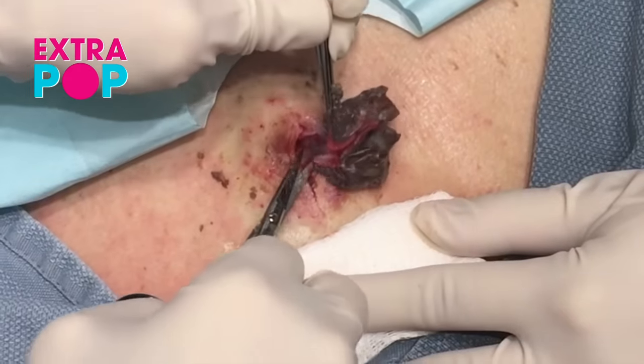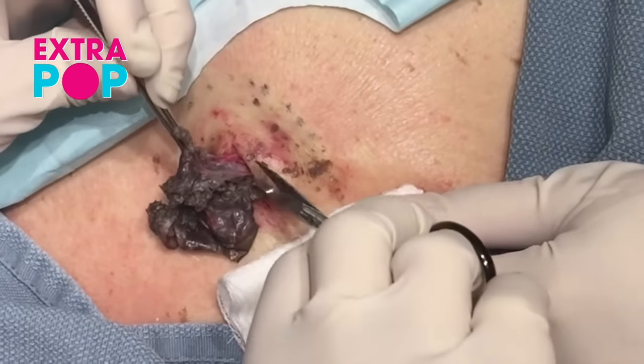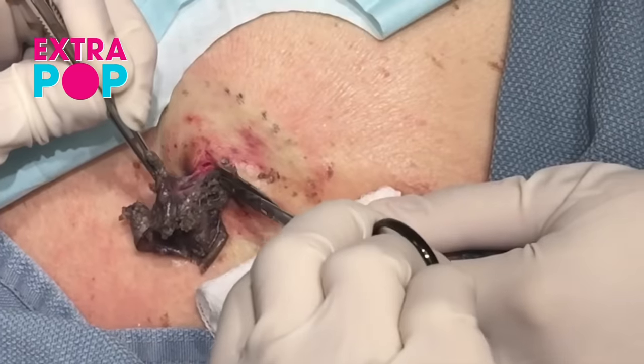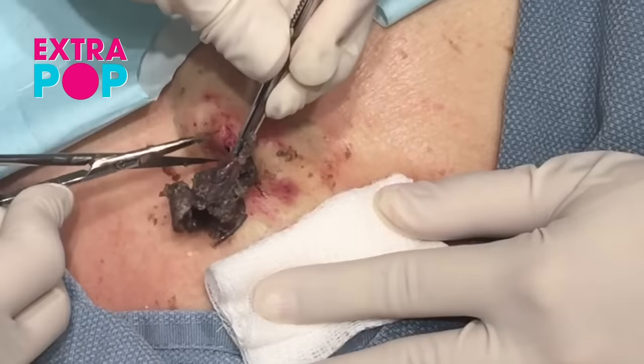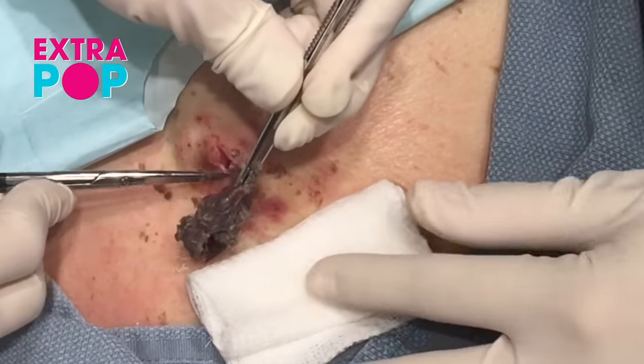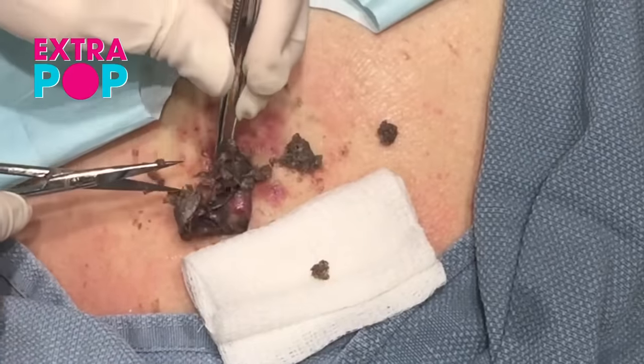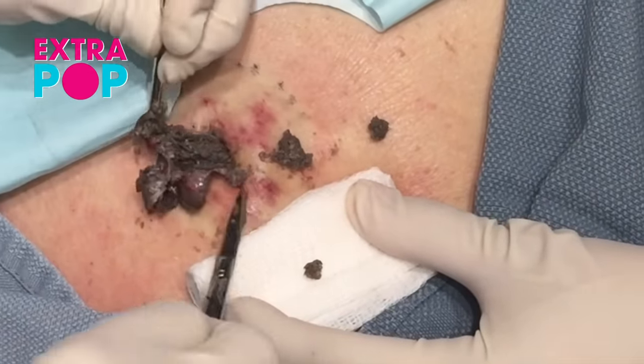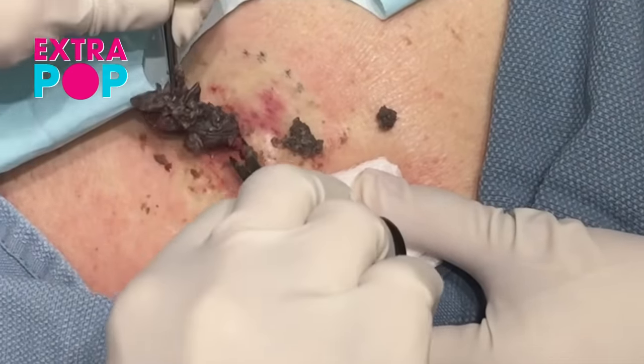The sac wall was pretty well defined — thin, as it usually is, but pretty well defined. It kind of looked like a dried, shriveled up plum coming out. It was quite interesting to see, and quite satisfying to remove.